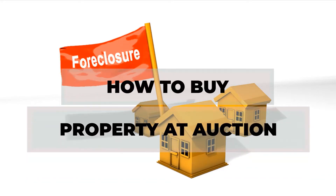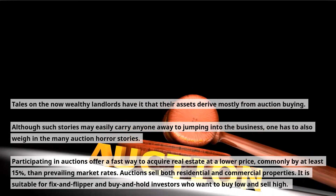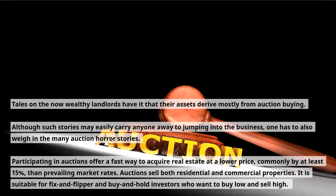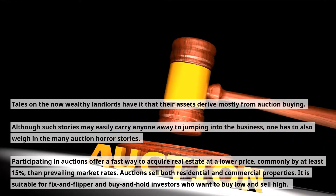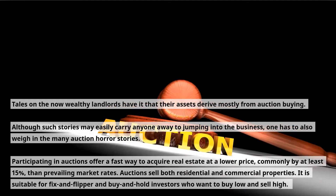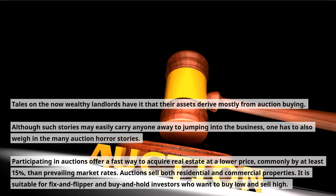How to Buy Property at Auction. Tales of now-wealthy landlords have it that their assets derive mostly from auction buying. Although such stories may easily carry anyone away to jumping into the business, one has to also weigh in the many auction horror stories. Participating in auctions offers a fast way to acquire real estate at a lower price, commonly by at least 15%, than prevailing market rates. Auctions sell both residential and commercial properties, and are suitable for fix-and-flip and buy-and-hold investors who want to buy low and sell high.